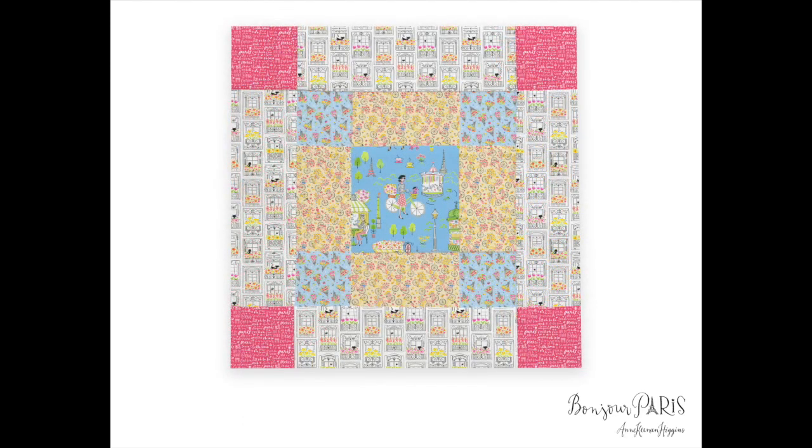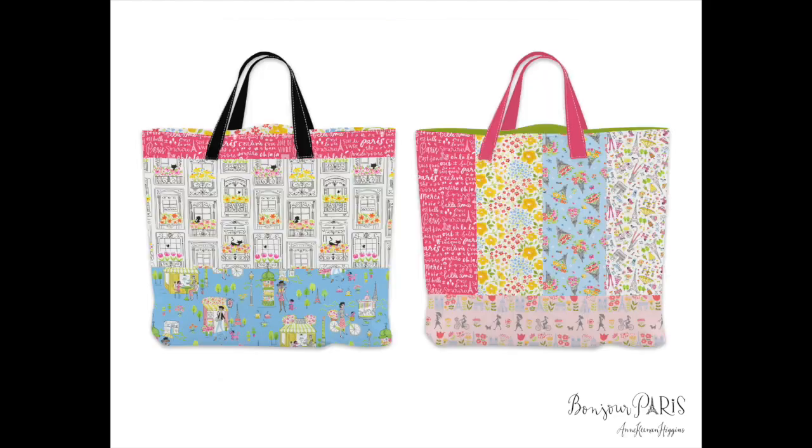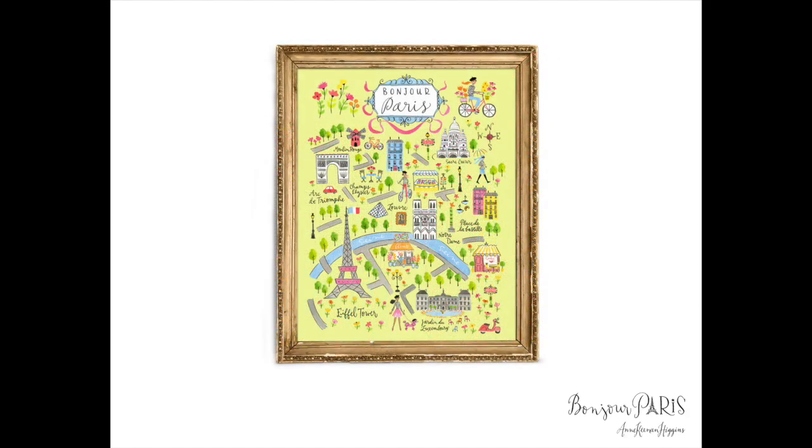This is a quilt block mock-up using five different designs from the collection. Next I have mock-ups of two colorful tote bags. And this last mock-up is the Bonjour Paris panel — I mentioned earlier I thought it would be fun to place it into a frame.